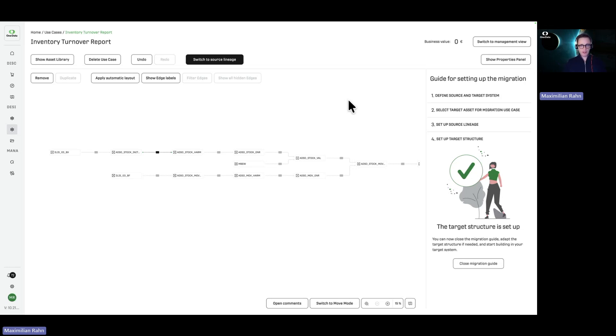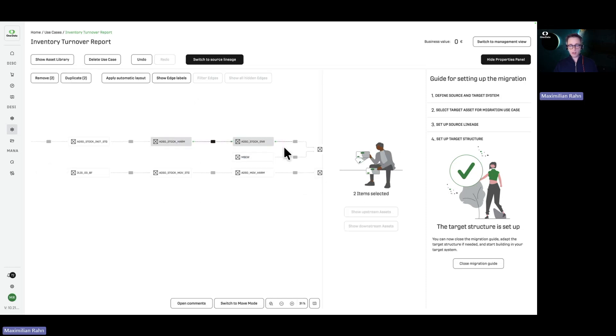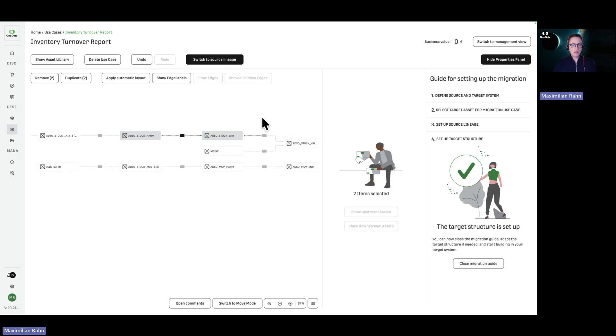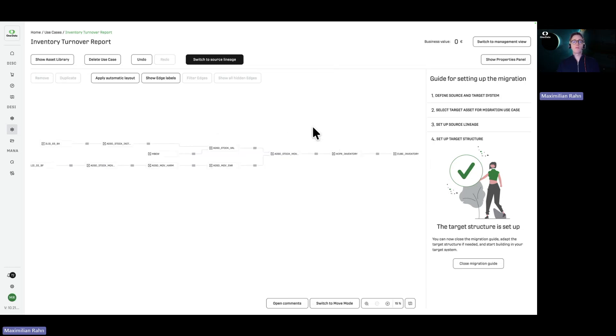At this point I have two choices: either leave it as-is for a lift-and-shift migration, or go ahead and apply new standards. I could also remove intermediary steps if the data engineer decides they are not relevant to the target system — for example, in historically grown systems where data was just copied from one table to another with minimal transformations. Removing unnecessary intermediary steps and reconnecting the chain helps reduce complexity. When done with the construction plan, I can forward it to the target system — which could be Databricks, Snowflake, or any other data platform based on SQL.